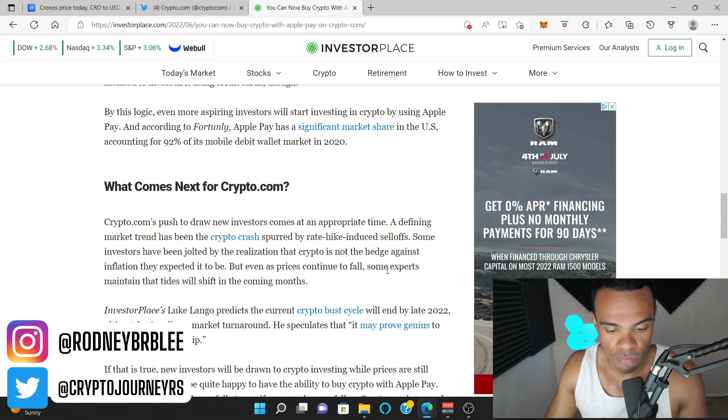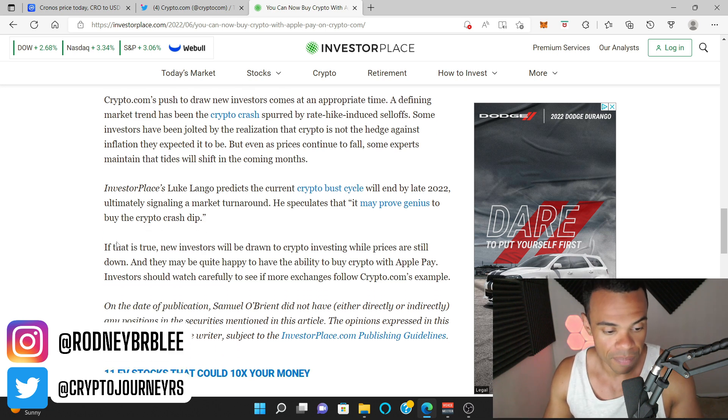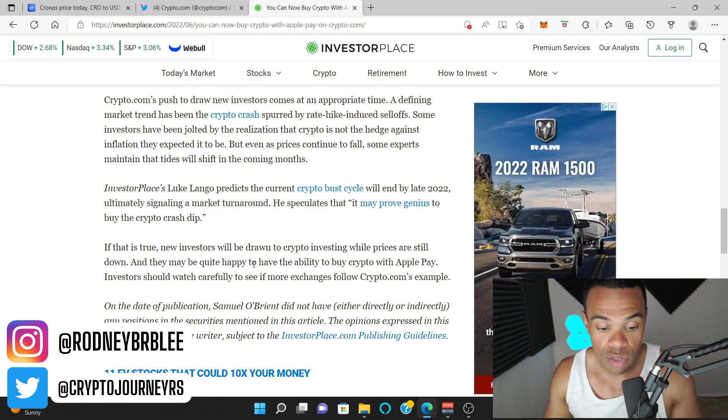Even as prices continue to fall, some experts maintain that the tides will shift in coming months. InvestorPlace's Luke Lango predicts the current crypto bust cycle will end by late 2022, ultimately signaling a market turnaround. He speculates that it may prove genius to buy the crypto crash dip — that's what we've been doing, we always buy the dip. If that is true, new investors will be drawn to crypto investing while prices are still down, and they may be quite happy to have the ability to buy crypto with Apple Pay.